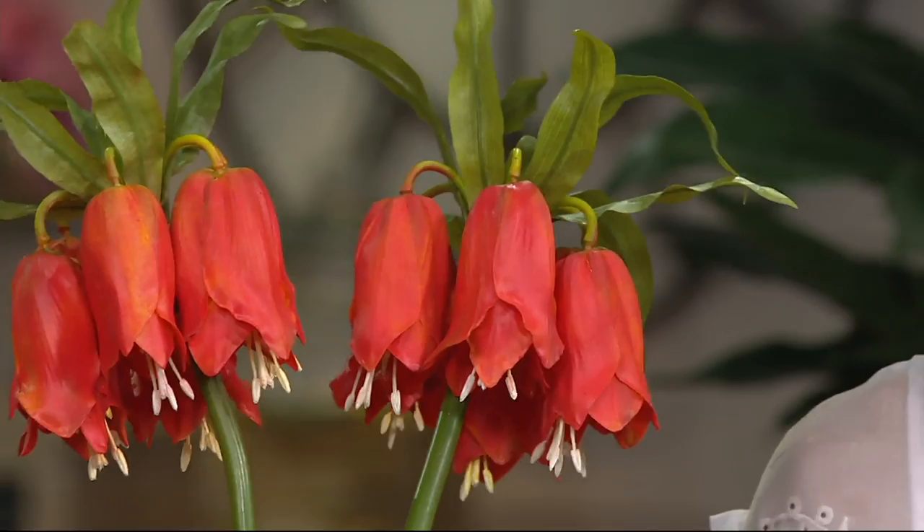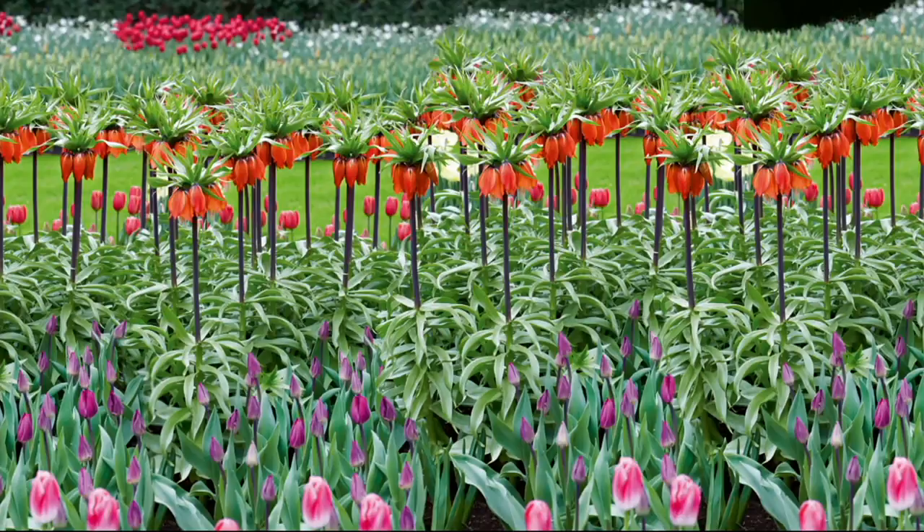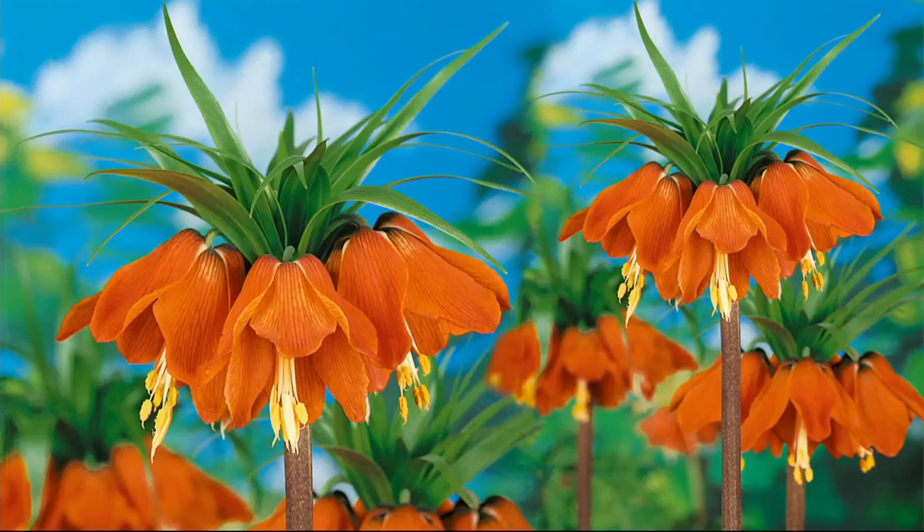They're absolutely gorgeous. Item number M50843, just $26 for four bulbs. Look at them in your garden — they're such a stately presence. They stand like an imperial soldier almost, and you can't miss them. These clusters of bells create this beautiful crown. Behind your shorter flowers like your tulips, they really give your garden beautiful dimension and depth. Against a blue sky, you can't miss this almost southwestern, fiery orange-red. It's such a unique flower that we just had to bring them to QVC.